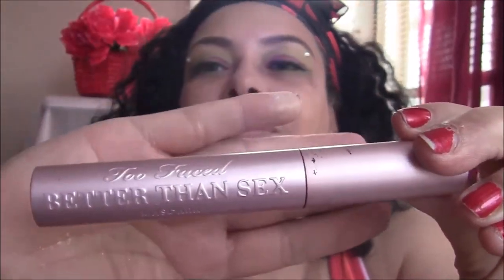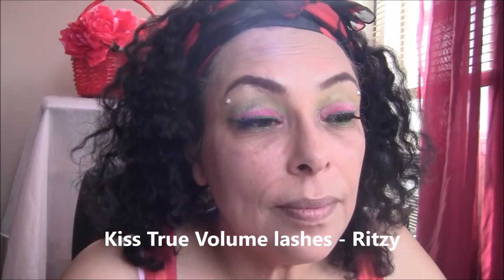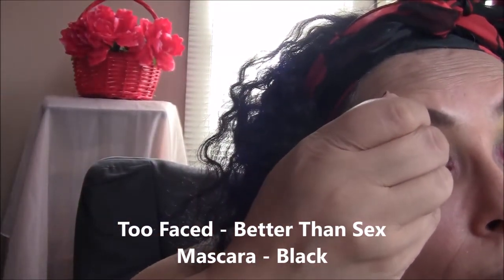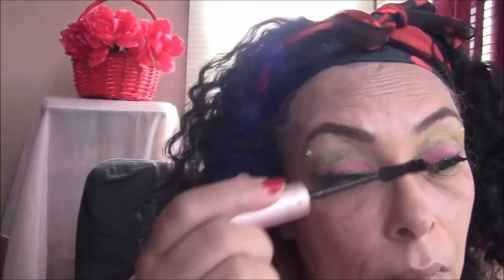Now I've put on my Kiss Ritzy eyelashes and I'm going to apply my Too Faced Better Than Sex Mascara. Next, I'm placing crystals right next to my tear duct to give it some kind of exotic look.